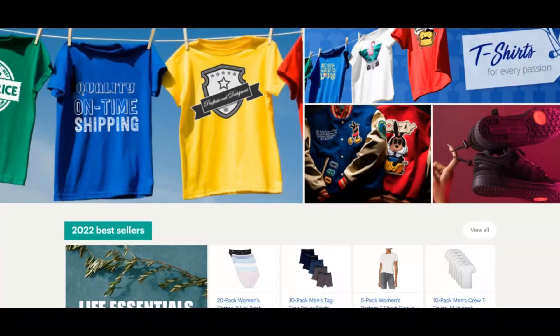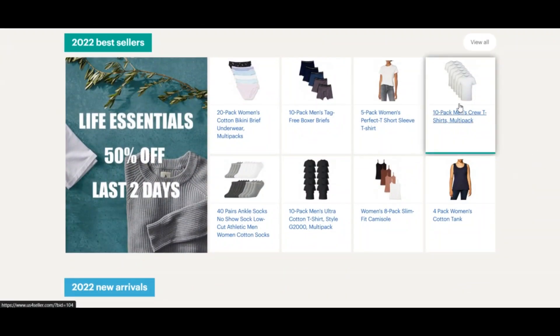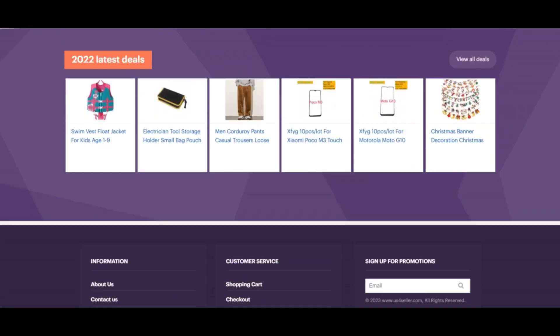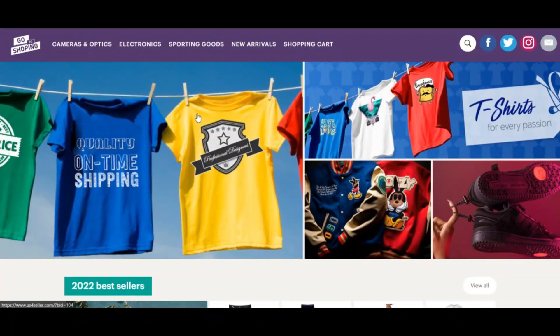Usforseller.com has a very low trust score. We scanned usforseller.com for server indicators and we think the website may be a scam — exercise extreme caution when using this website. ScamAdvisor reviews each website automatically for 40 different elements, like who owns the website, whether contact details are hidden, where the website is hosted, what technology is being used, and much more.